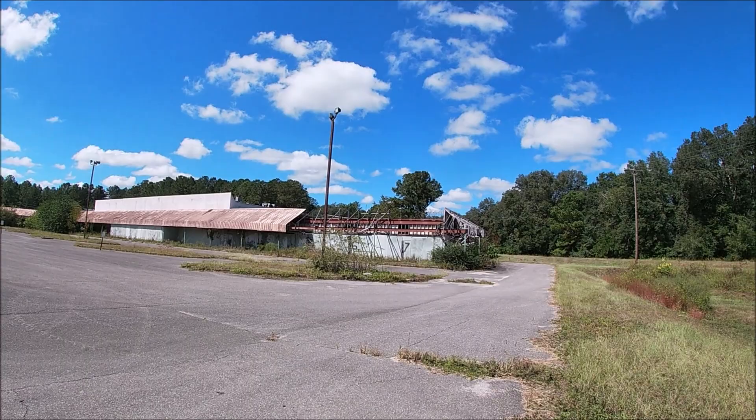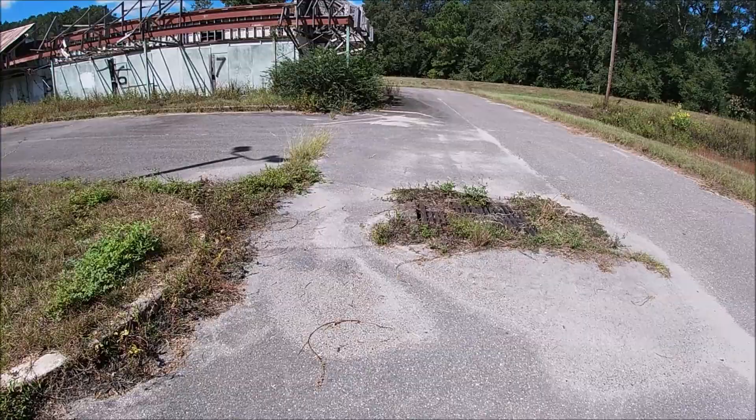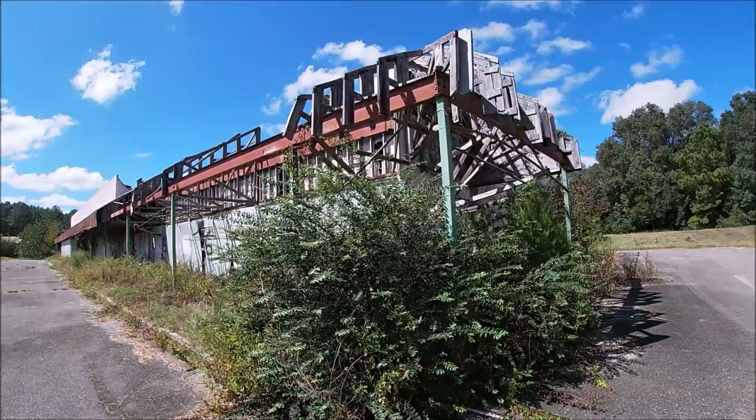I'm going to look at this business center — it's a big, big plaza. There's a sign over there, I can't really see what it says. There used to be a pizza place here apparently, I can see the word pizza over there. If you know any information about what this was, I want you guys to comment.